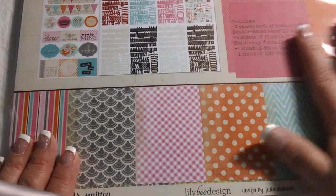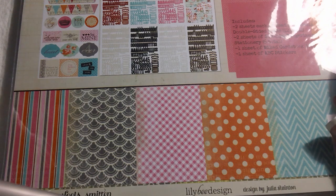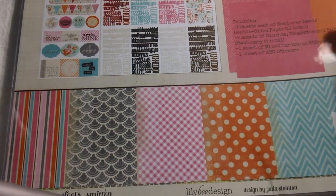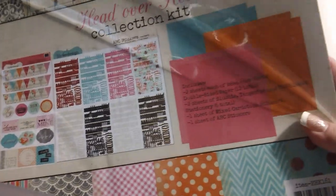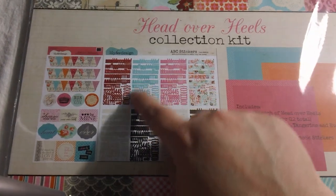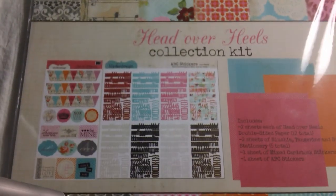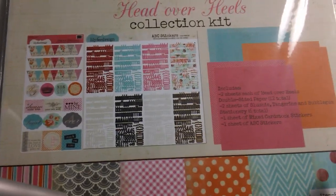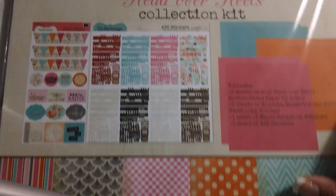I wanted some bright, fun paper that I could use for an upcoming junk journal that I'm going to get busy on. The big colors in this set are the pink, the orange, and the blue. You get all of these little alphabets and you get a sticker set, which I really liked. So I actually picked up an extra one because I love the colors. You get a ton of paper — I think it's like 18 pieces of 12 by 12. Just really cute patterns. Love them.